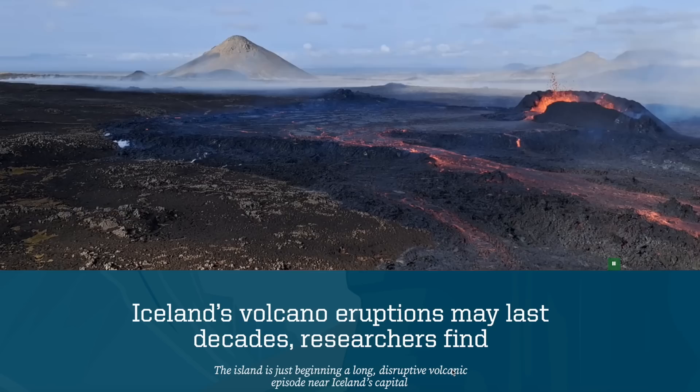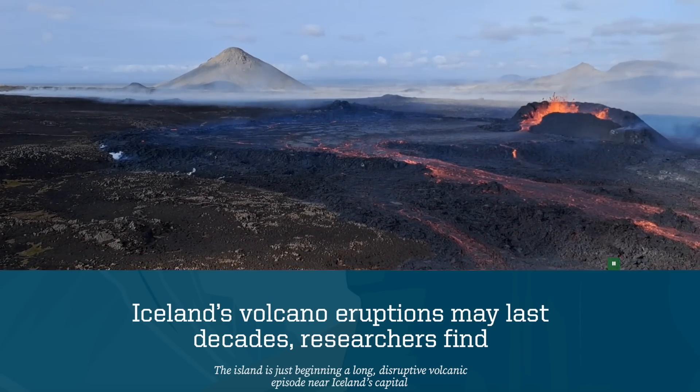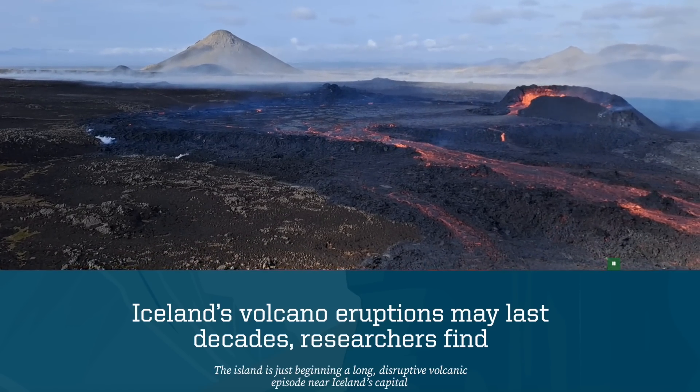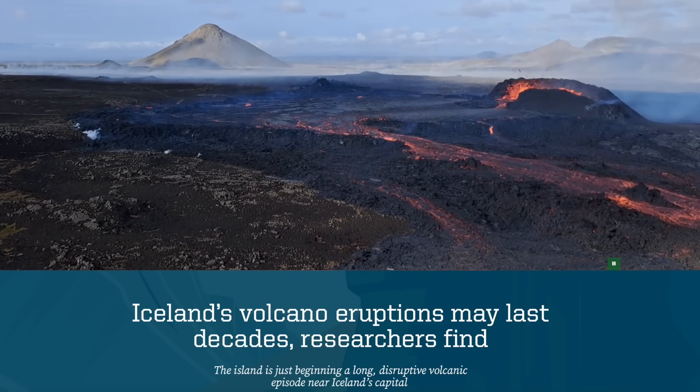Then again, you could say the same watching the footage of the latest volcanic uptick in Iceland. Scientists are now saying there are no signs of stopping for the new eruptive phase on the island nation, and that these eruptions could go on for decades. If true, it will likely include brief instances of extreme release, like in 2011, or worse.